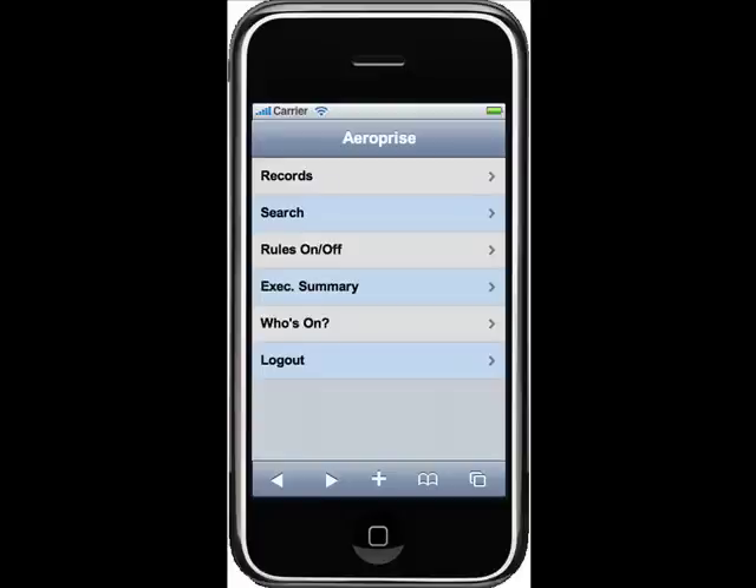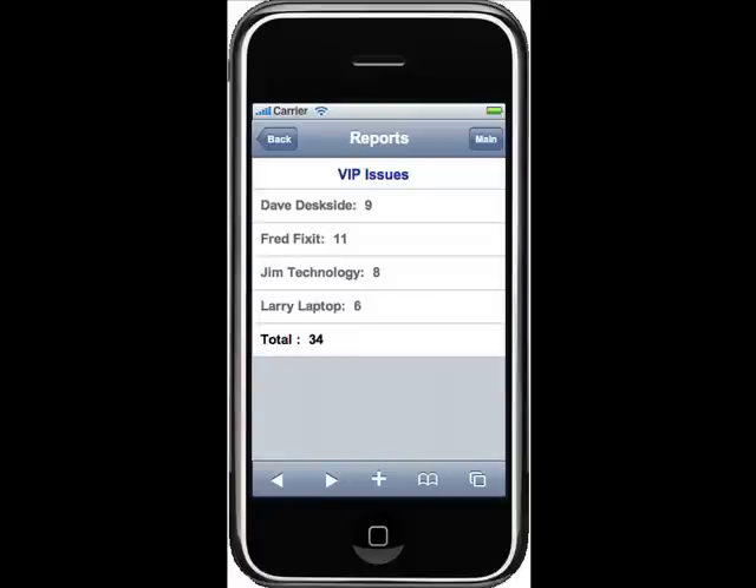Tom will get alerted when the issue has been resolved. Before calling the VP of HR to make sure everything was okay, he might want to pull up a dashboard. In this case, there's a simple report displayed — VIP issues and who they're assigned to. Tom can drill down into the report to see if any other issues impacting HR are currently open, so that when he gets on the phone with the VP of HR, he has all the information he needs to provide great customer service.